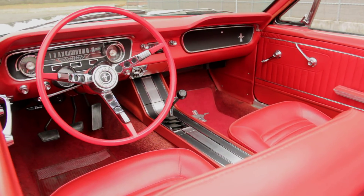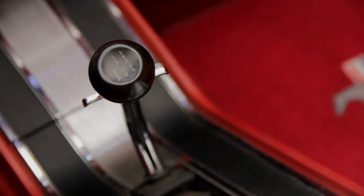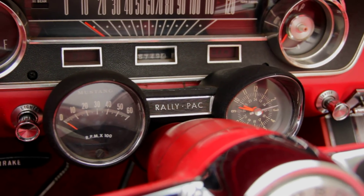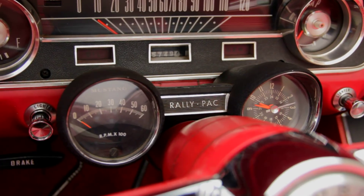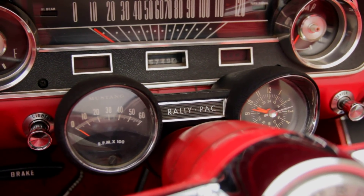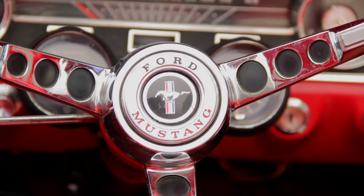Inside, this car is fitted with red bucket seats and a floor console for the four-speed shifter, and a dash that boasts the optional Rally Pac gauge cluster. The Rally Pac added a 6,000 rpm tachometer and a clock mounted to the steering column in attractive pods. Hi-po cars got the 8,000 rpm tach, but this one goes to six.